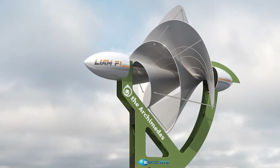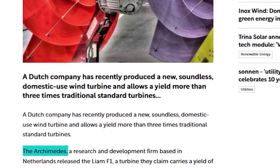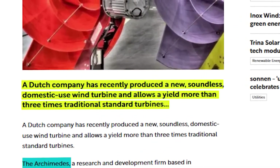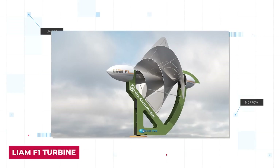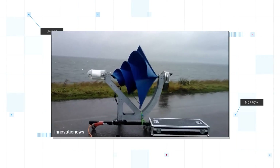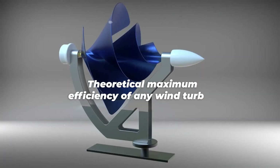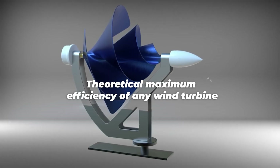The Lime F1 wind turbine is manufactured by Archimedes, a Dutch firm named after the ancient Greek mathematician and inventor. The Lime F1 is said to be the most efficient urban wind turbine in existence, capable of operating at roughly 80% of the Betz limit, which is the theoretical maximum efficiency of any wind turbine.